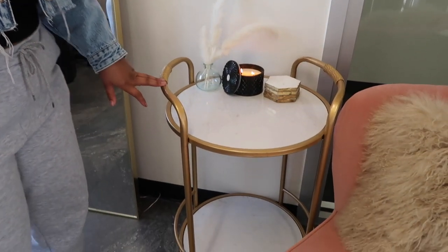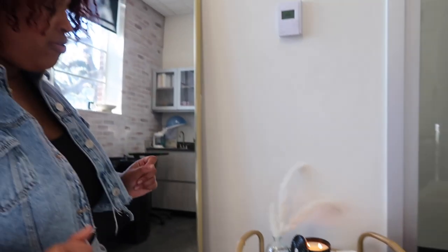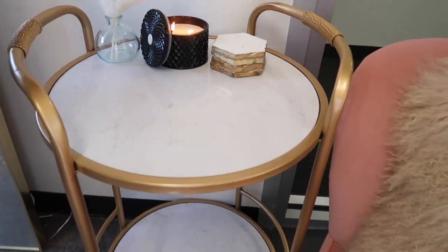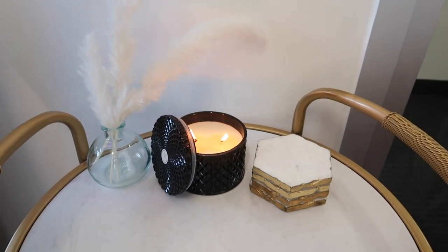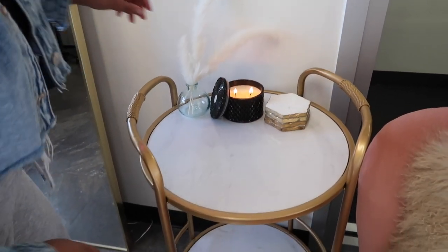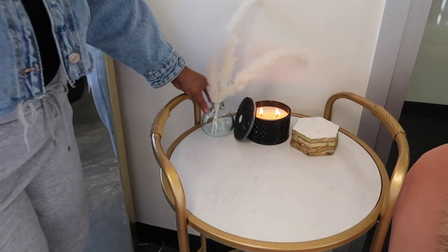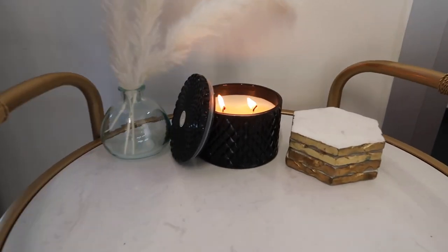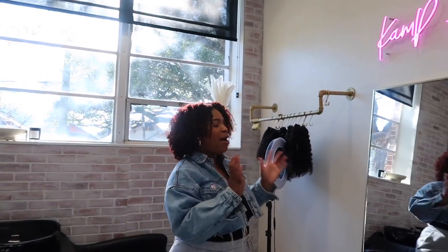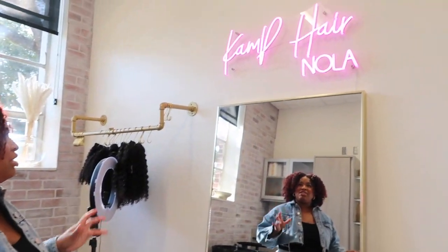Here I got this bar cart from HomeGoods and I absolutely love it — it really gives me that homey feel, very trendy and chic. I put some coasters here, I think from Target, and then I found this really cute candle from HomeGoods — they have the cutest candles for like eight dollars. And I got this cute vase from Target for about five dollars and just put a few pampas grasses in there.